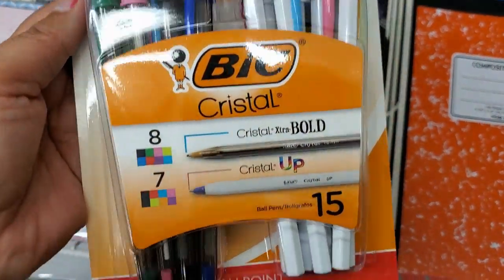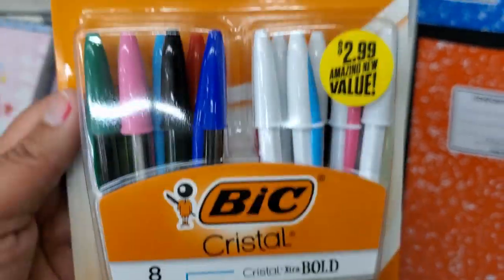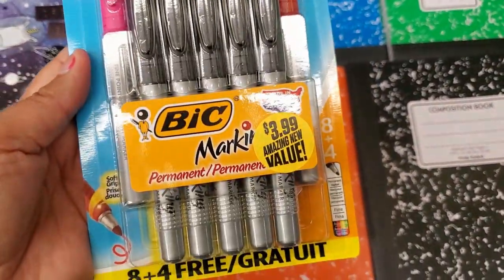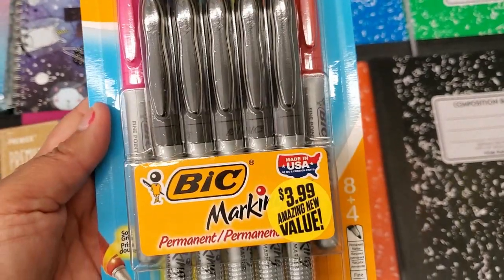This one is so adorable for $1.99 — super cute design, it's beautiful. These are nice, $2.99. They also have these permanent markers for $3.99.